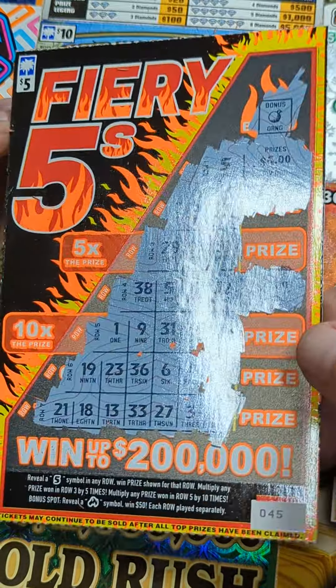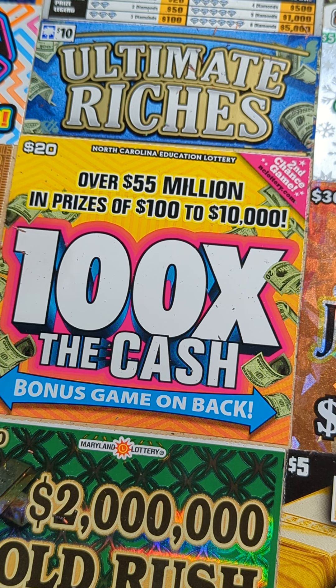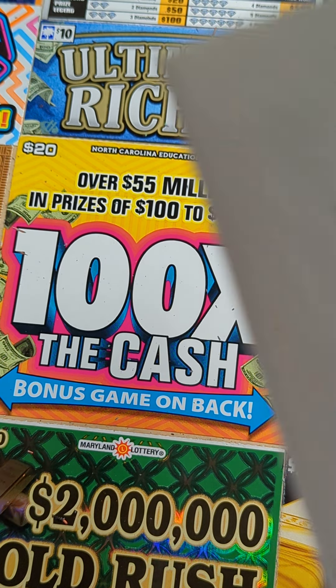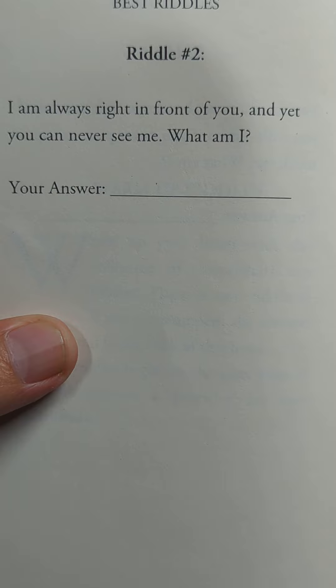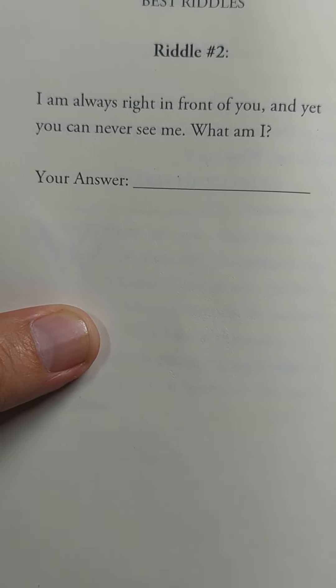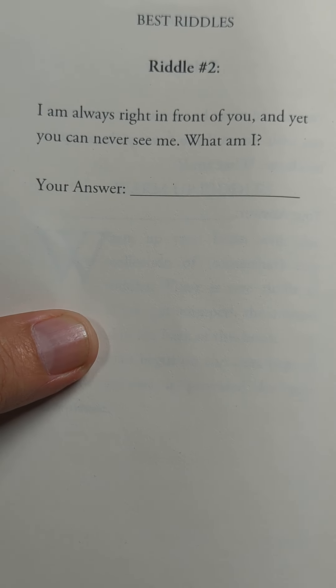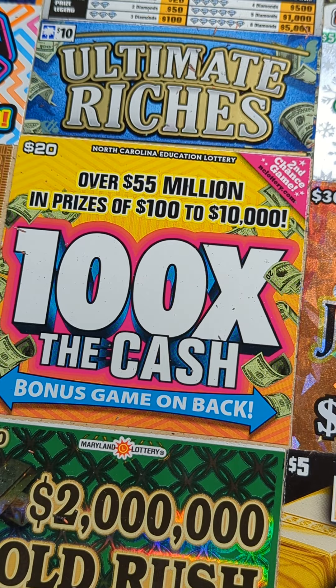Plus the one before, we're up to 20 bucks already - almost got all our money back. That's three tickets scratched. All right, let's throw the riddle at you - see if you can figure this one out. It says: I'm always right in front of you and yet you can never see me. What am I? Good luck, see if anybody can get it right in the comments. Let's get back to scratching.